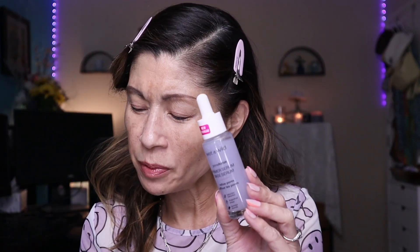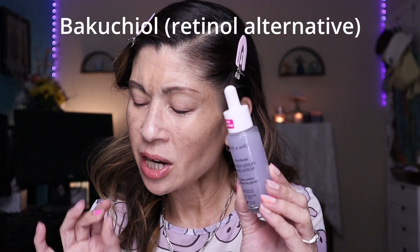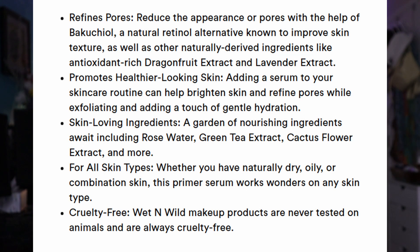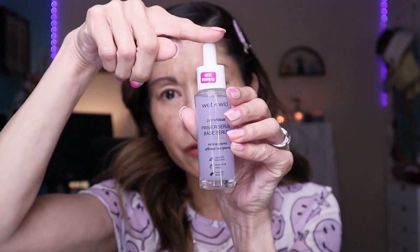Basically it refines your pores. It's supposed to reduce the appearance of pores with the help of Bakuchiol — a natural retinol alternative known to improve skin texture — as well as other naturally derived ingredients like antioxidant-rich dragon fruit extract and lavender extract. You use this as a regular primer or incorporate it into your skincare. We all have texture, we all have pores — heck, I'm 56 years old — so let's check out this product.